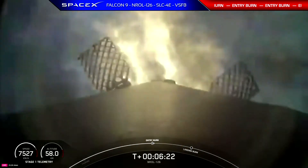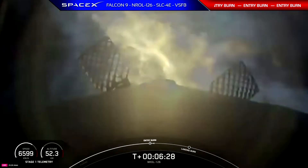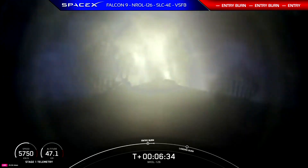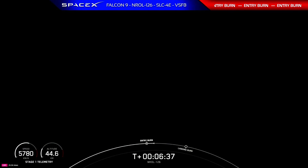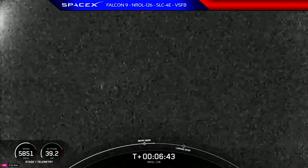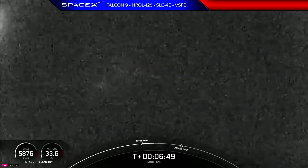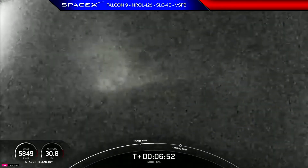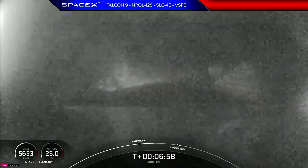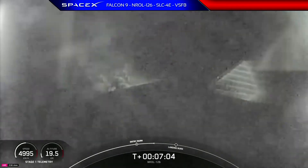Entry burn has begun, and that speed is slowing down quite significantly. Stage one entry burn shutdown — successful entry burn for the first stage. Both vehicles continue to follow nominal trajectories, telling us that both first and second stage are performing well and everything is as expected.